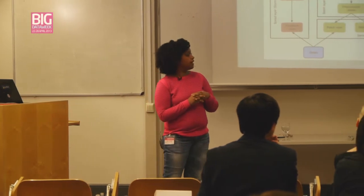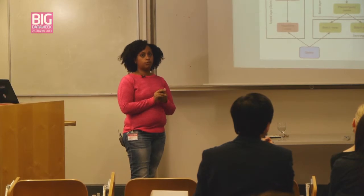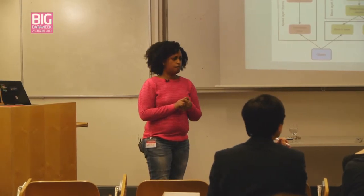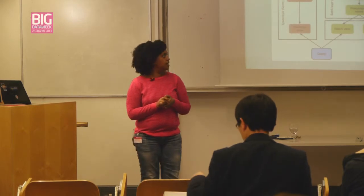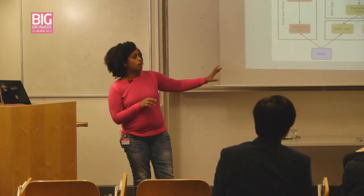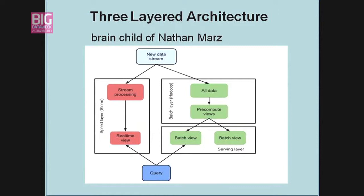Hadoop is the batch computational tool that everyone is using for big data. You can also use something called Distro by Continuum.io, and there's Spark or Scalding for the Scala folks. This architecture is fairly agnostic — you can use any batch distributed computational tool for the batch layer, and Storm or S4 for real-time computing.